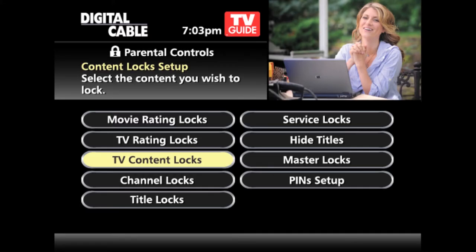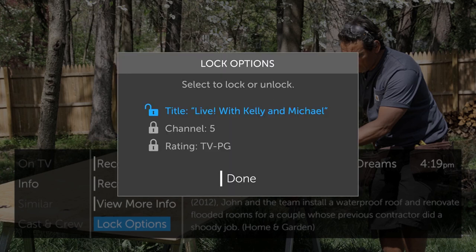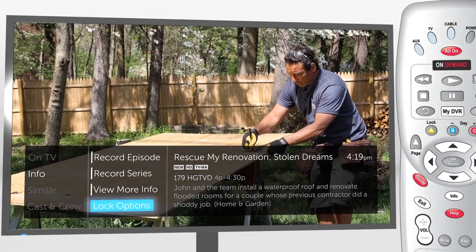Set restrictions by movie and TV ratings, TV content ratings, and even hide adult titles. Set a personalized 4-digit PIN to lock a title, channel, or rating. You can also select lock options from Program Overview or MiniGuide. TotalGuide's parental controls keep you in control.